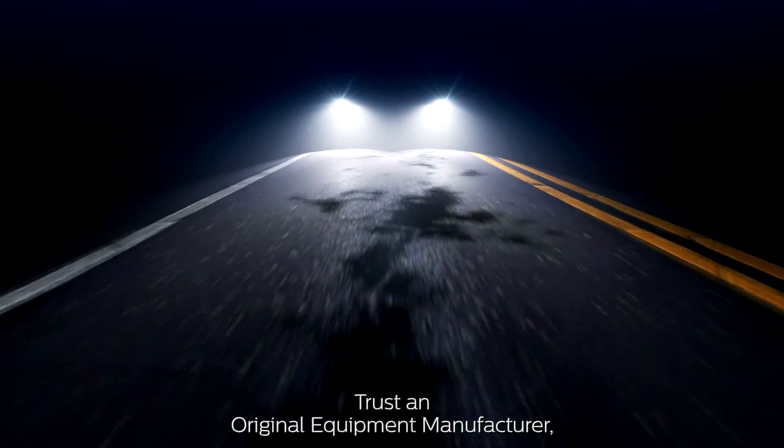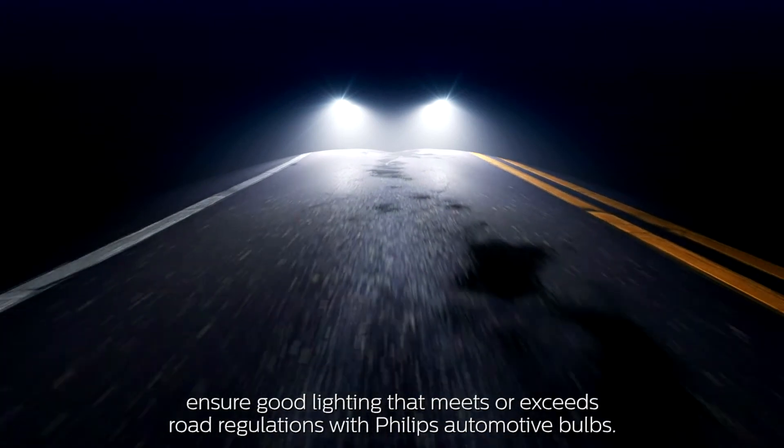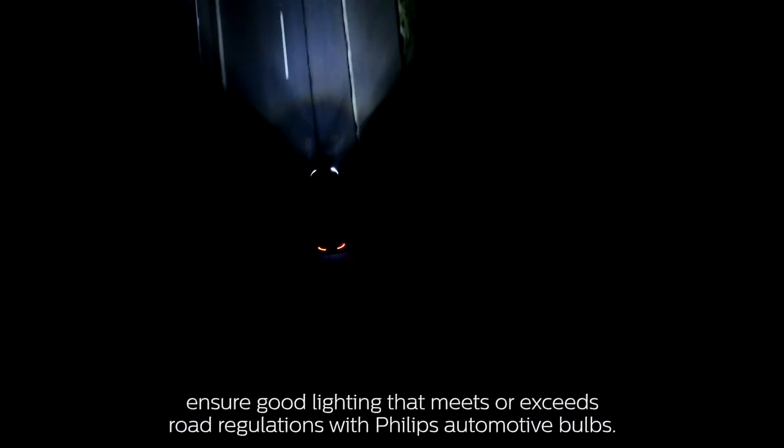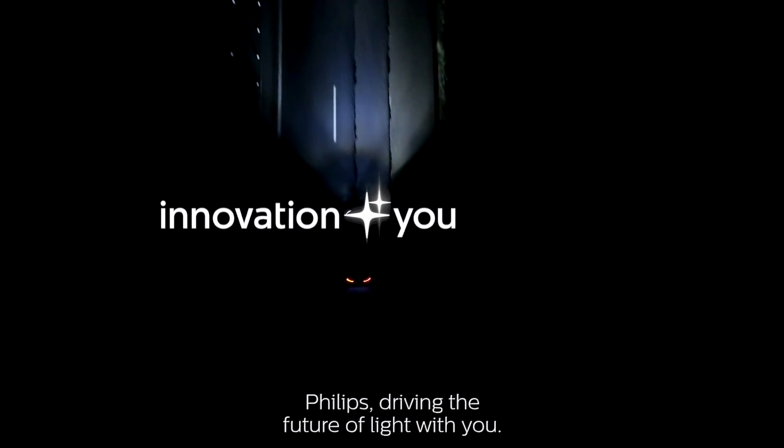Trust an original equipment manufacturer. Ensure good lighting that meets or exceeds road regulations with Philips Automotive Bulbs. Philips — driving the future of light with you.